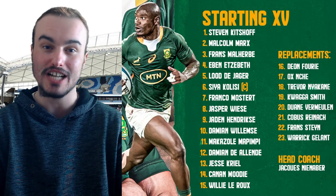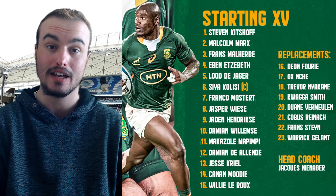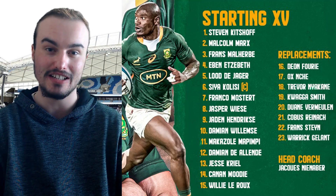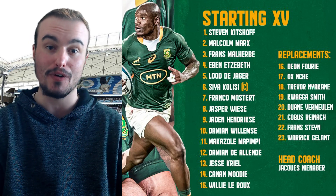Now looking at the backline, there are a lot of changes. Number nine, Jaden Hendrikse. Number ten, they have gone with Damian de Allende — a man who has been playing extremely well at fullback, now moved to fly-half. It will be interesting to see how he goes at international level as a 10. Number eleven, they have stuck with Makazole Mapimpi on the wing. At number twelve, an unexpected one — Damian Willemse. Number thirteen, Jesse Kriel. So no Lukhanyo Am in the starting lineup. On the right wing, it's a debut for Canan Moodie — exciting to see what he can do after watching him in the URC and Currie Cup. Number fifteen, Willie le Roux.